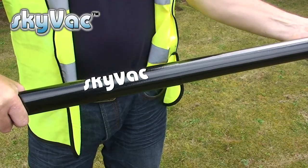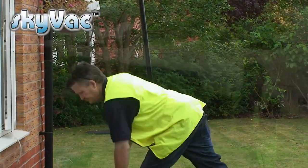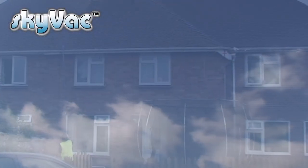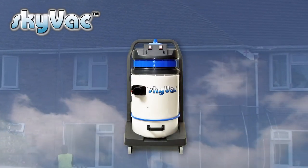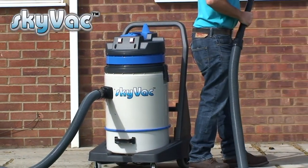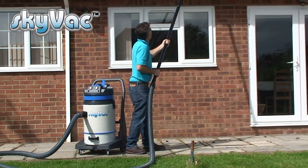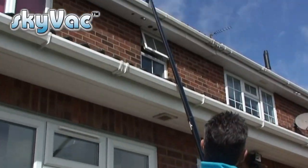Skyvac is very easy to assemble and can clean the gutters on an average property in under half an hour. For external applications there is a choice of two Skyvacs. The first is a commercial Skyvac — a 72 litre, 240 volt vacuum powered by two 1300 watt motors, an airflow of 7166 litres per minute, and a 94 inch water lift.